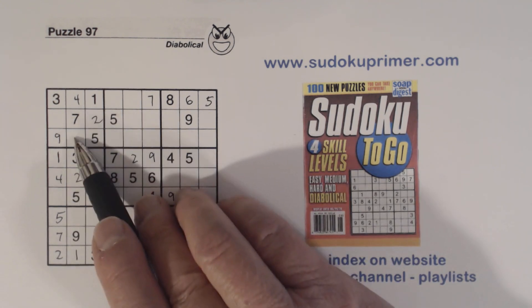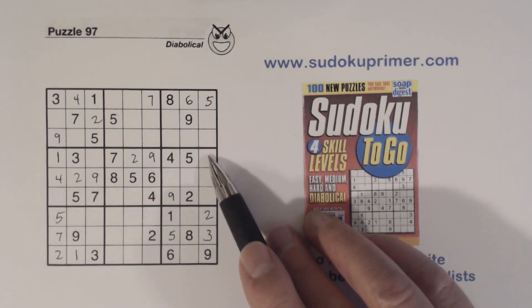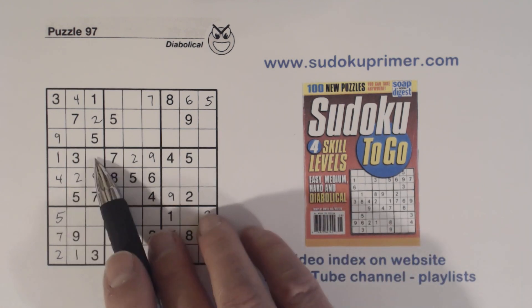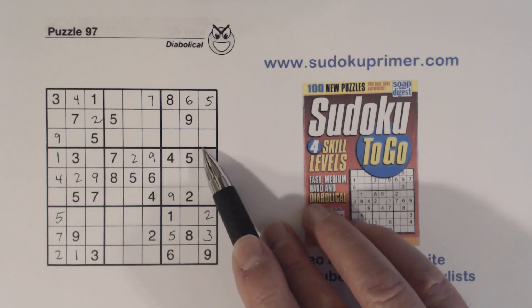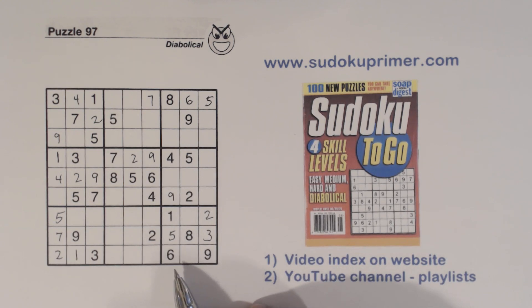Wow — now we have six-eight twins here, six-eight twins here, six-eight twins here, and six-eight twins here. So we have a whole series of six-eight twins appearing across multiple locations, and these are all going to resolve really nicely at the very end.